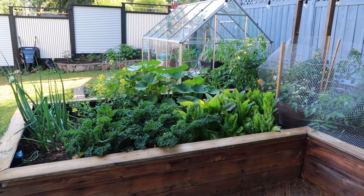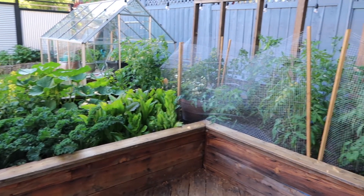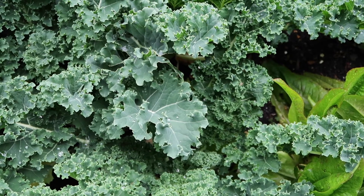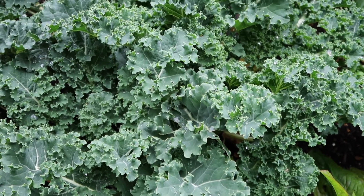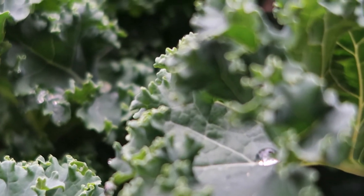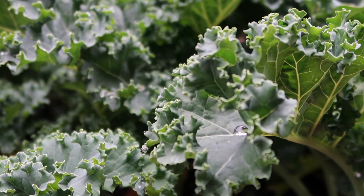I'll start off with our raised garden bed, where we're mainly growing our leafy greens and our tomatoes. Starting with our kale plants — they have been doing amazingly well this year. We have four kale plants growing and for the two of us it is the perfect amount. I've been using kale in everything from smoothies to salads to stir fries. I'm also experimenting this year with growing them over the winter, so I will let you know how that goes.